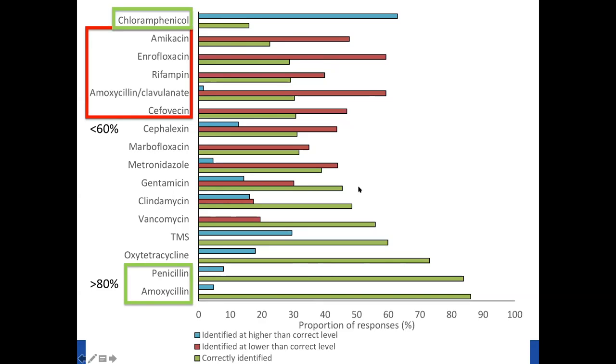Chloramphenicol was interesting — many students identified it as a higher importance rating, but it's actually a low importance rated antimicrobial. Chloramphenicol gets a bad reputation in the veterinary industry because of side effects that can occur in people from handling the drug, and it's rarely used in veterinary practice in Australia. I think students therefore perceived it to be of higher importance. We found that 2018 graduates — those at the end of preclinical teaching — were about 50% less likely to correctly identify antimicrobial importance ratings compared to 2017 graduates, suggesting that exposure to the clinical environment improved understanding of importance ratings.